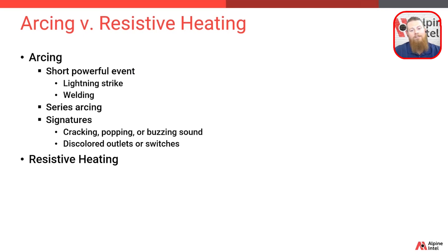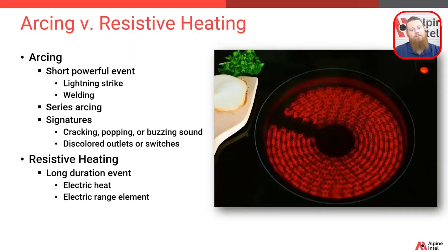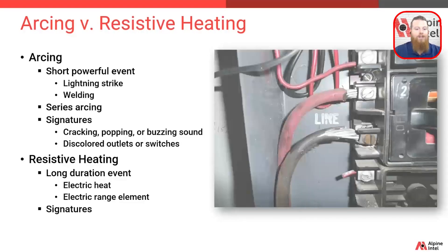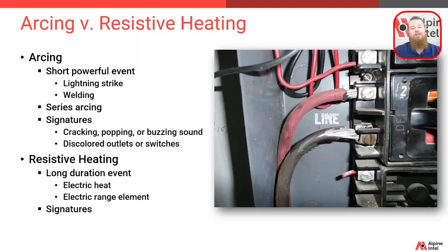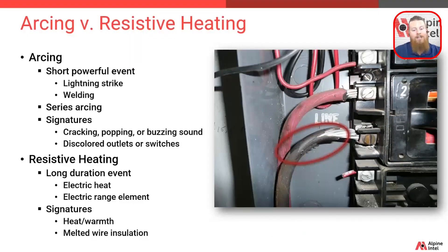Next up is resistive heating, and it's not always a bad thing — we actually rely on resistive heating every single day. Resistive heating is a long-duration event; an example of controlled resistive heating might be an electric heating element in a furnace or an electric range stovetop. Both are harnessing controlled resistive heating — key word being control. The signatures of problematic resistive heating are heat in the actual wires, especially near the problematic connection, and melted and receding wire insulation near those same bad or questionable connections.